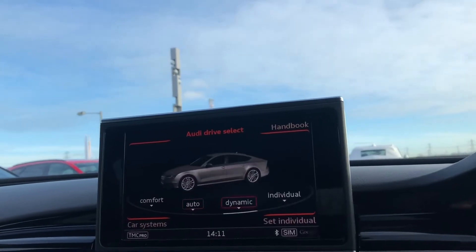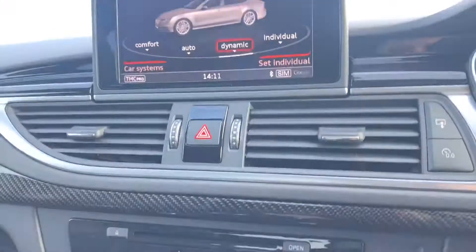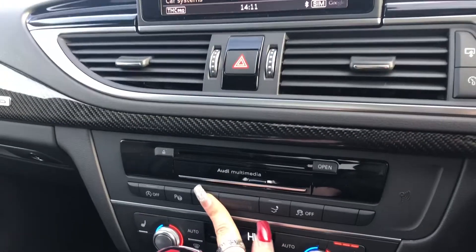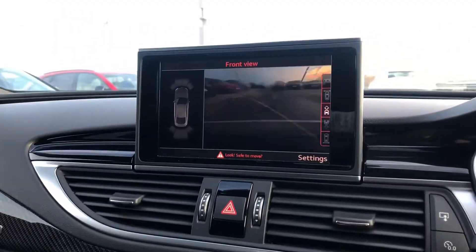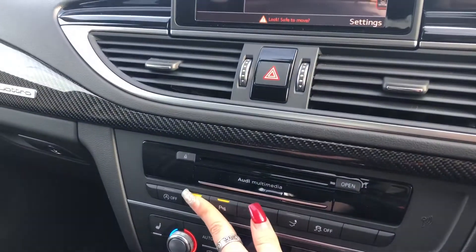This car also comes with Audi drive select which allows the driver to put the car in any mode they would like — for example dynamic for a sportier ride. Just below we have Audi multimedia, and here we have the front and rear cameras.